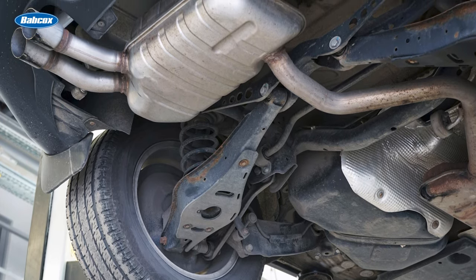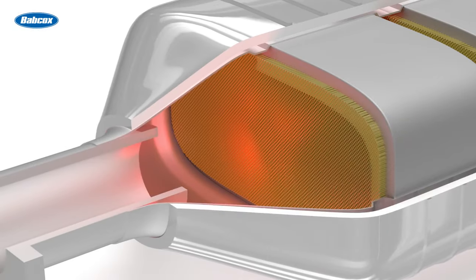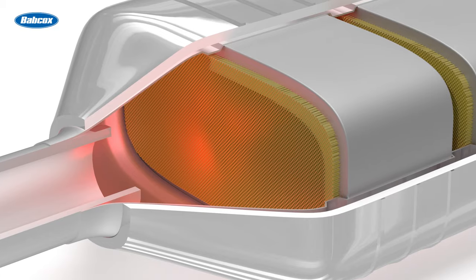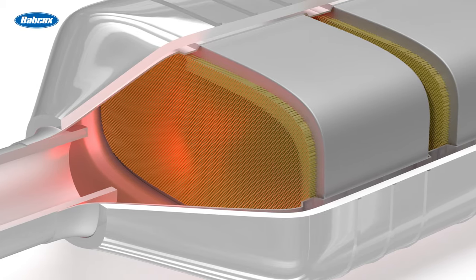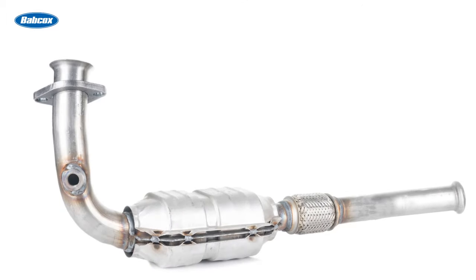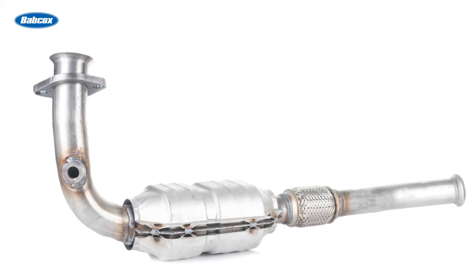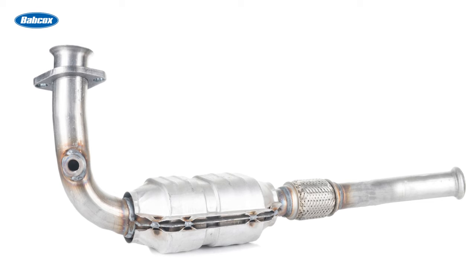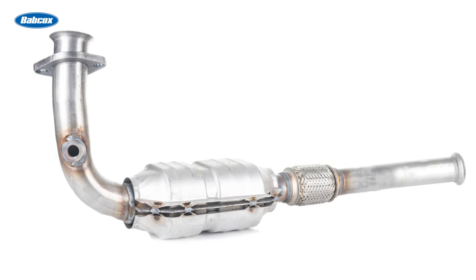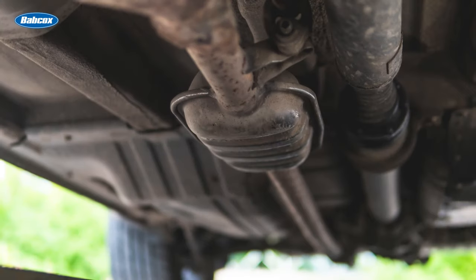This three-way converter rids the exhaust of hydrocarbons and the NOx elements. Converters run hot — very hot. This chemical process is created by three elements: platinum, palladium, and rhodium. These elements are where the expense comes into play. Since these elements are expensive to mine and produce, the converters tend to be extremely expensive, hence giving them their high theft value.